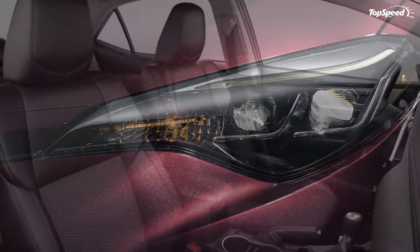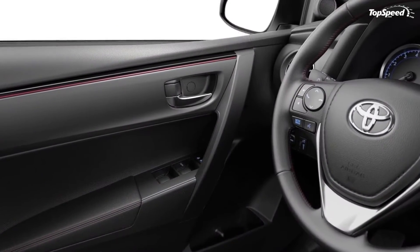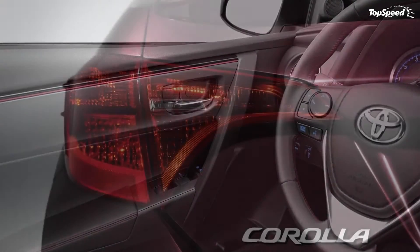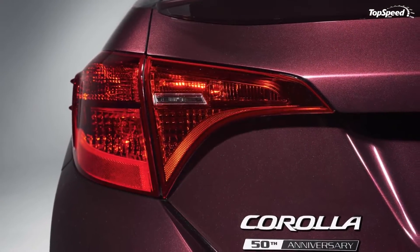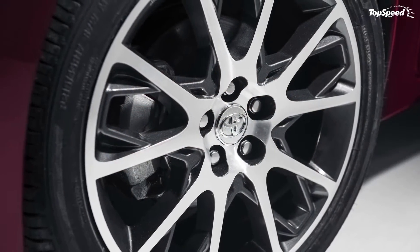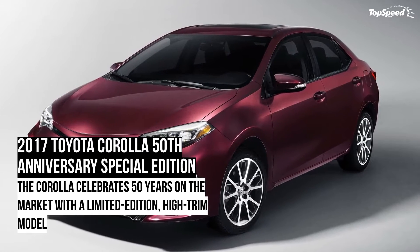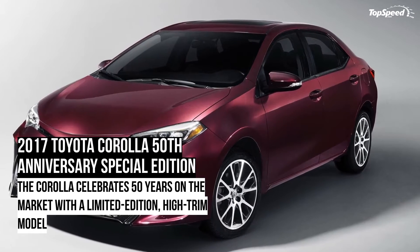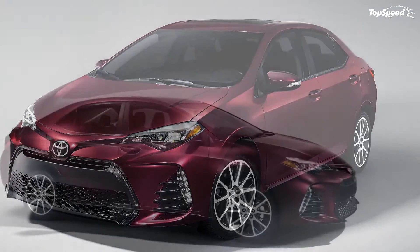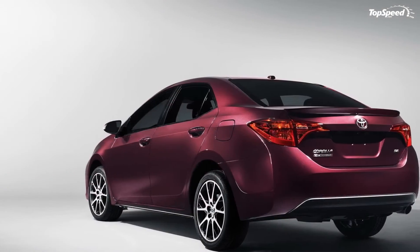Inside, the compact comes equipped with a 7-inch touchscreen, Entune audio plus with connected navigation, a 4.2-inch TFT instrument cluster, and black seats, steering wheel, shift boot, and center armrest with black cherry contrast stitching. The dashboard and door trim also feature black cherry accents, while the floor mats get 50th Anniversary Edition logos. Toyota also offers a smart key system with push-button start.